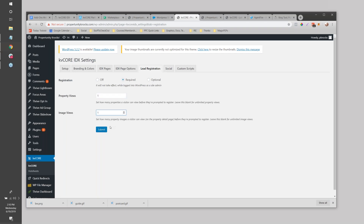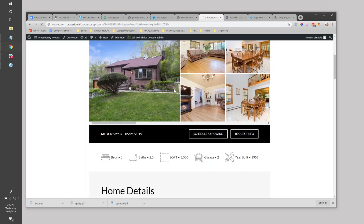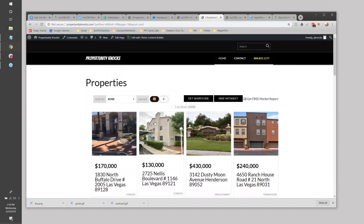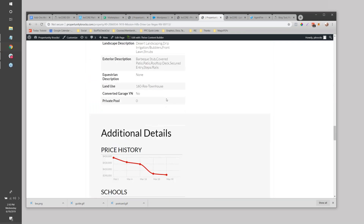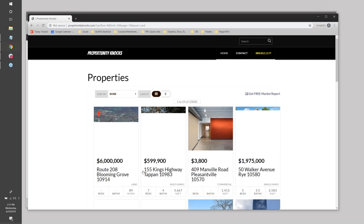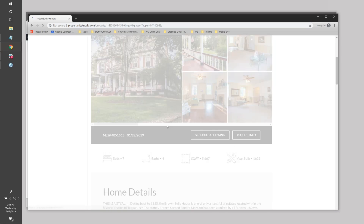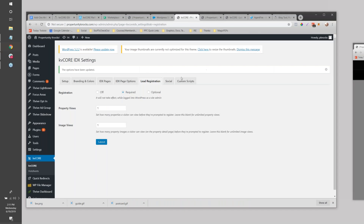Let's look at what the registration experience looks like. Going back to the home page to trigger the popup - because I'm logged in as admin it's not requiring me to register. Let me go into an incognito window. There we go - a 'Register to Continue' popup comes up and you can capture email and phone right there. It's a slightly different experience than on your main KV Core site.